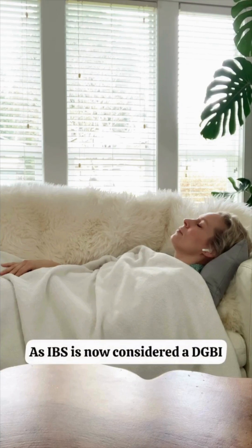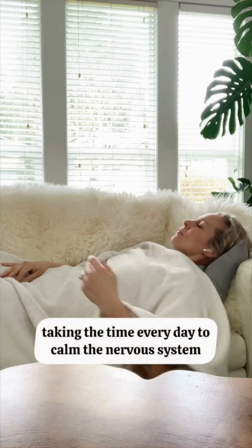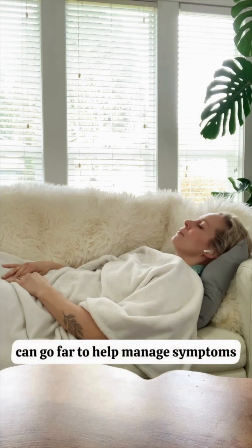As IBS is now considered a DGBI — a disorder of gut-brain interaction — taking time every day to calm the nervous system, such as through gut-directed hypnotherapy, can go far to help manage symptoms.